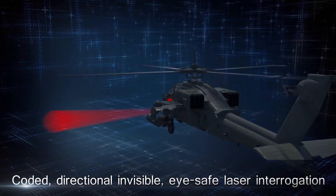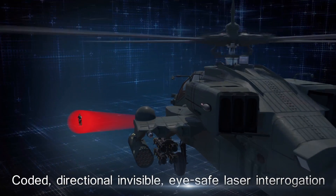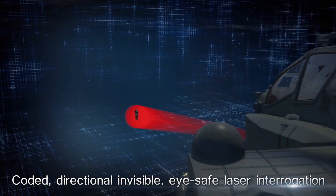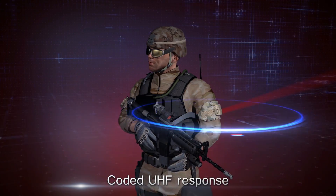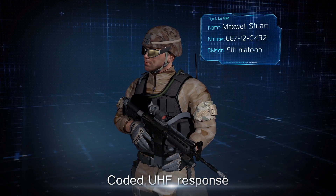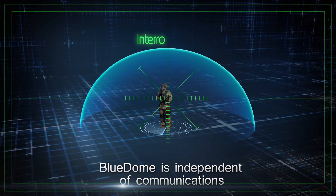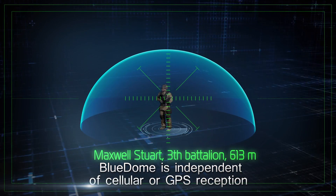The system includes a coded directional laser interrogator, invisible and eye safe, and a transponder weighing less than five ounces worn on the upper arm. On receiving the laser signal, the transponder responds with a UHS signal with soldier ID and location.